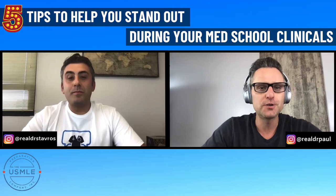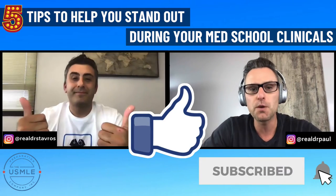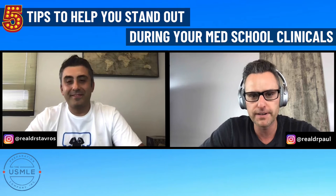Before we dive in, do us a huge favor — hit that like button below, subscribe, set up notifications, and we will send you alerts every time we release a brand new video.